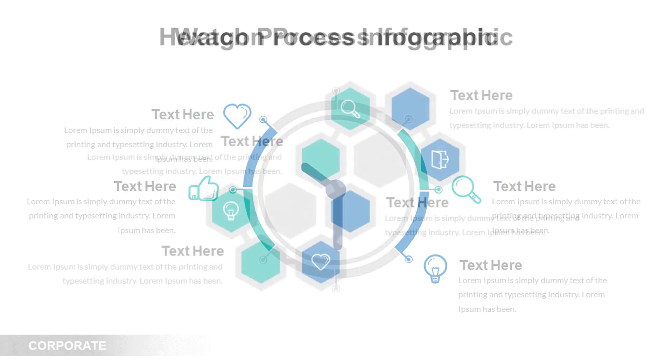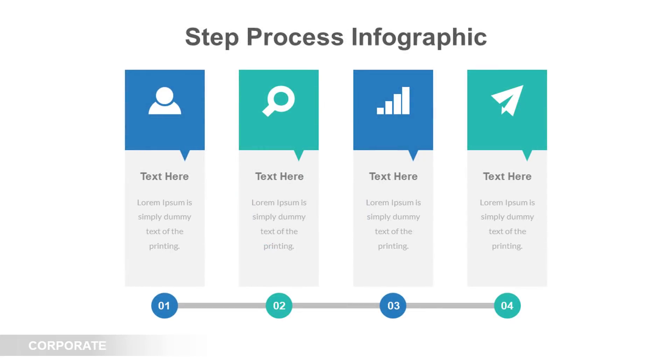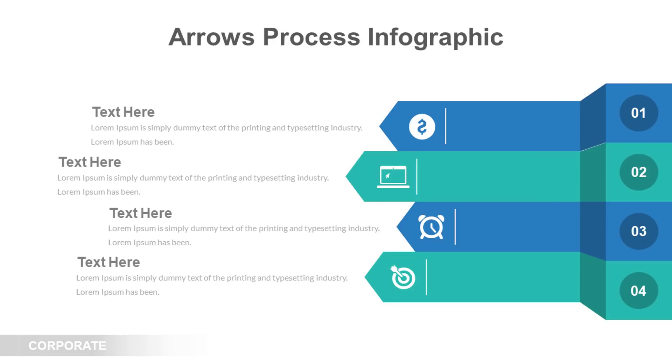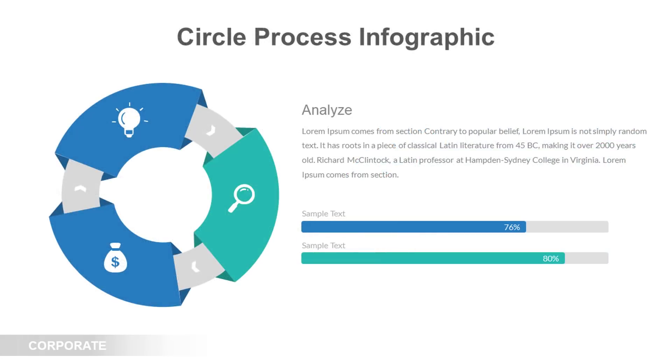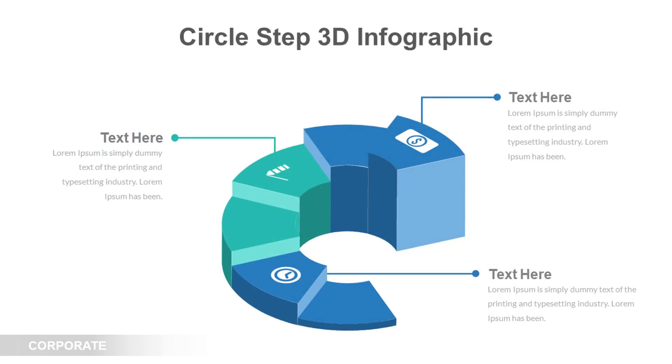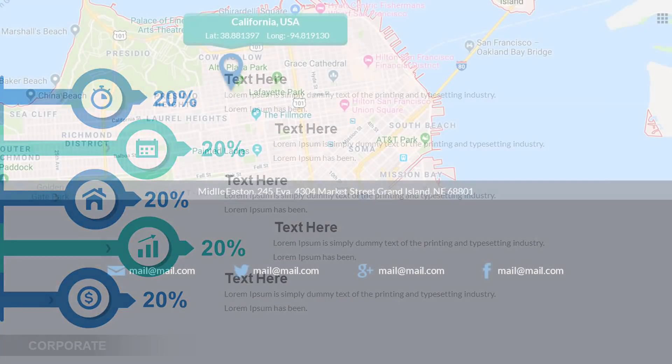This template would be great for presentations used as documents, or slide docs as Nancy Duarte calls them, which are meant to be emailed, printed, or used as collateral rather than projected. That's because the slides are fairly content heavy and the font size is quite small, meaning the viewer is expected to read the content from a relatively close distance.